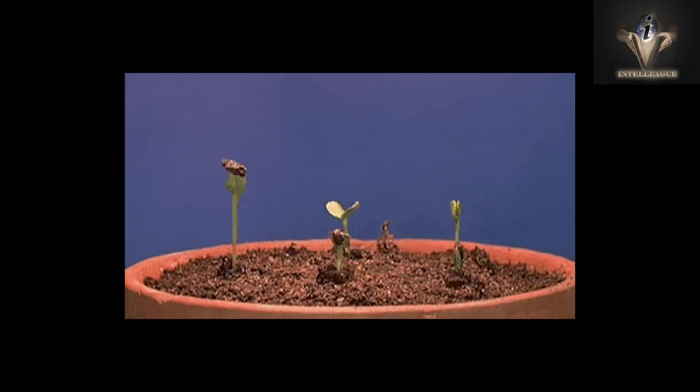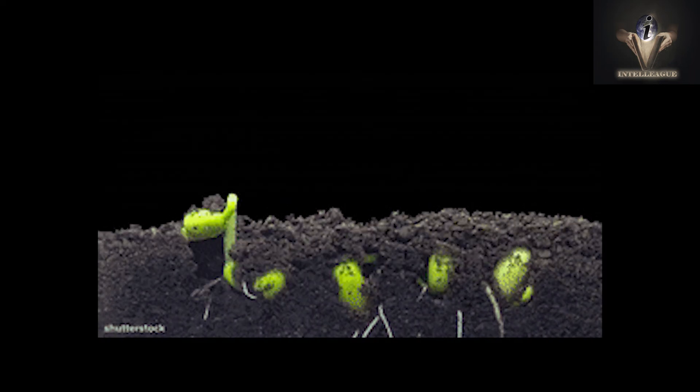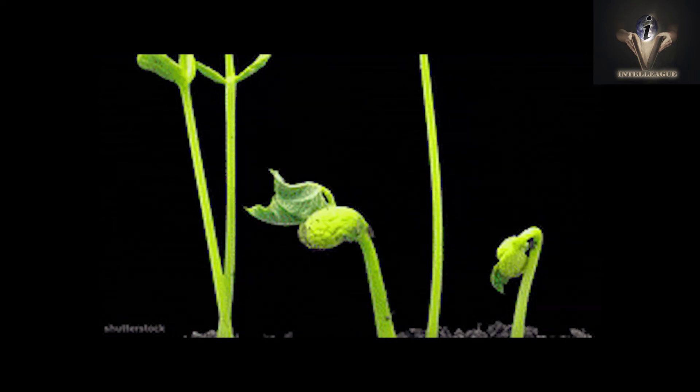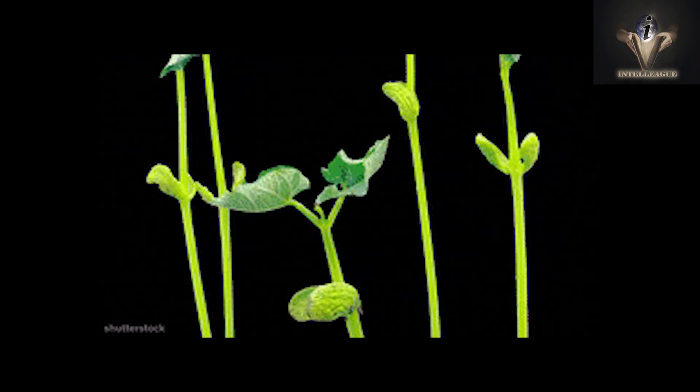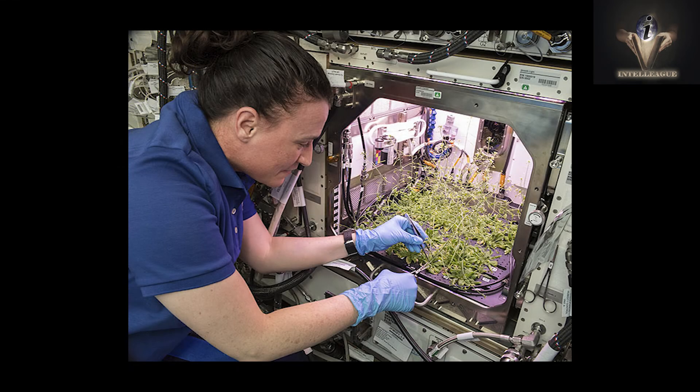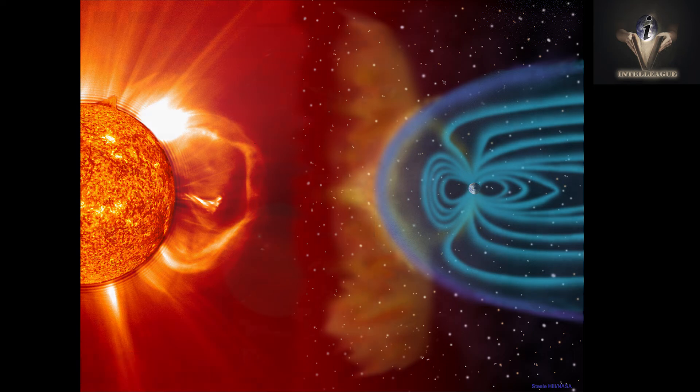Biological research is also conducted in canisters on a smaller scale. These studies investigate how the absence of gravity affects microorganisms like bacteria, mosses, and algae. This research also seeks to explore the relationship between space radiation and plant resistance.